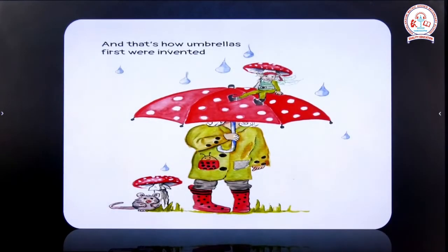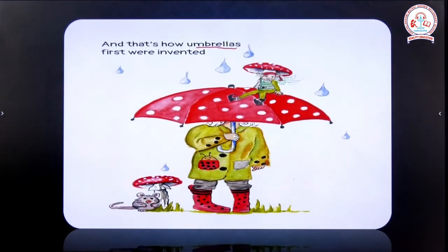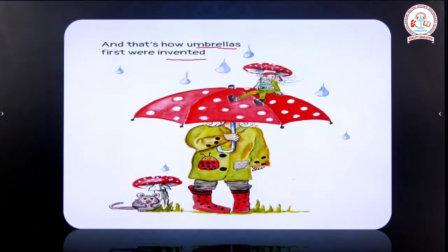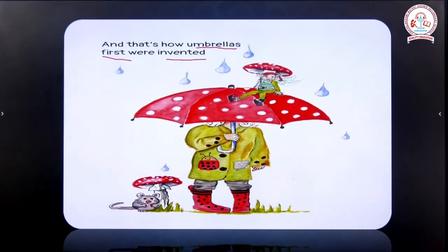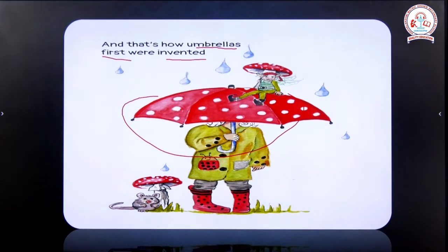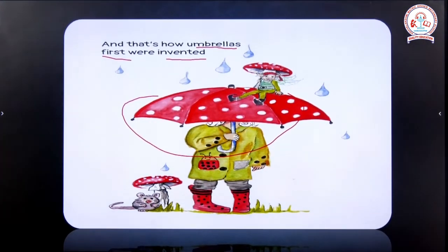'And that's how umbrellas first were invented.' From this poem we come to know that only after this incident were umbrellas invented for the first time. Man got the idea of inventing umbrellas from this incident, and now we use umbrellas in day-to-day life for two purposes: to protect us from rain as well as to protect us from the scorching heat of the sun. I hope you understood this video. Thank you.